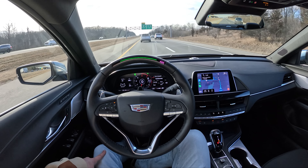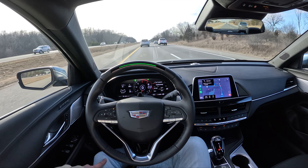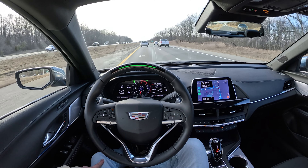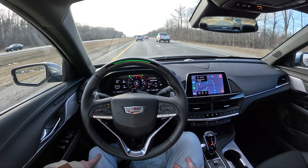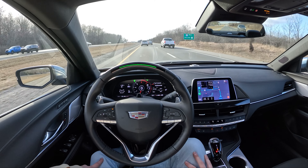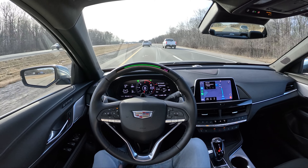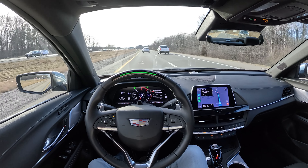Overall comfort in the CT4 is pretty good. Being the smallest sedan from Cadillac, it's not the most comfortable thing in the world, but it gets the job done. In comfort or tour mode — which is what I've got set in my mode — it's pretty cozy, but everything firms up quite a bit in sport. Man, this is the life — I do enjoy SuperCruise quite a bit.